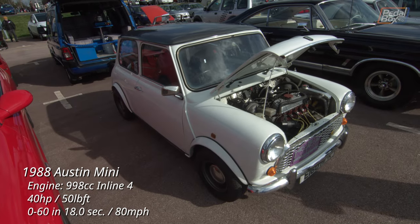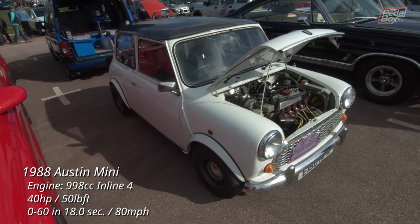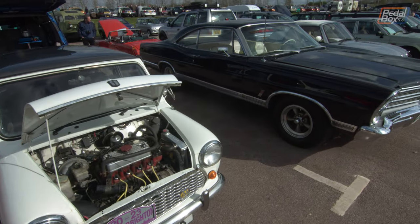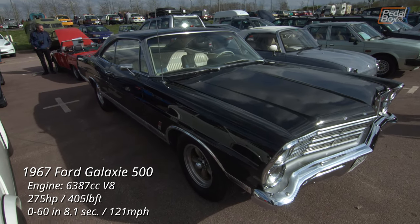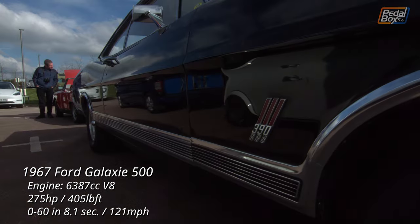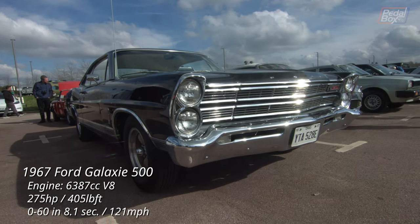An original-style Mini will always look small in any car parking space, and this Mark V — the last iteration fitted with the smaller 998cc engine — just looks dwarfed parked next to this absolute behemoth, the Ford Galaxy 500. Same number of doors and seats, but more than six times the displacement and 5.4 metres in length against barely over 3 metres for the Mini.